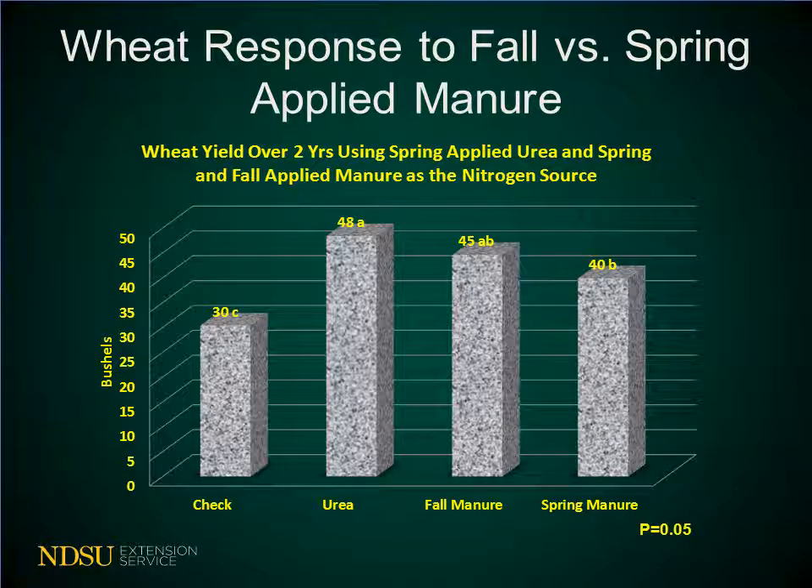Getting right into the results of this study, when we combine the two years of data shown in this chart, we can see bushels of wheat per acre on the vertical axis and the treatment on the horizontal axis. The urea treatment did significantly out-yield the check and the spring manure, but was somewhat similar to the fall manure. The fall manure did yield higher numerically than the spring manure and significantly higher than the check.